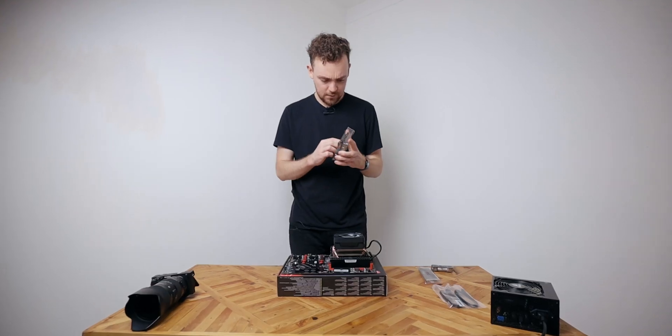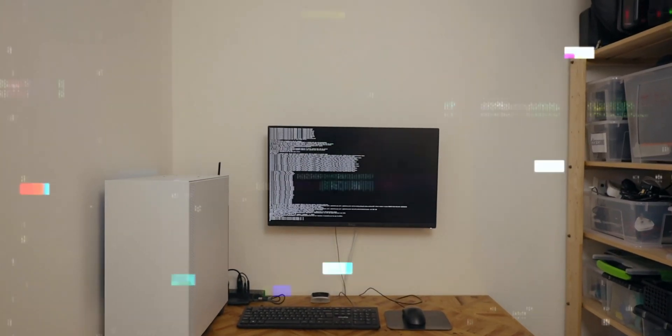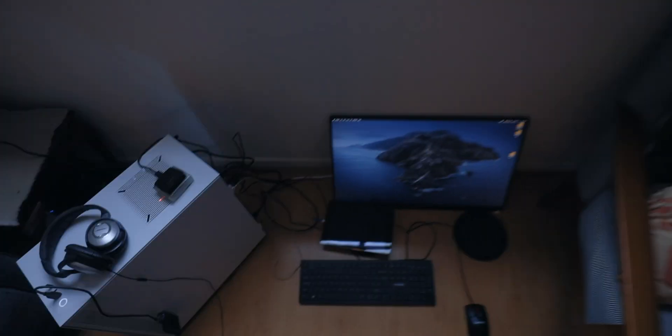Building the computer was easy compared to what came next. I couldn't even bring myself to film it — it was too frustrating. A couple of nights up till four in the morning just going 'why is it not working?' I'm going to point you in the right direction just in case you're going to do this. I had to bring the computer next to where the router is because it wouldn't work any other way, so it's set up on the floor of the living room at the moment.